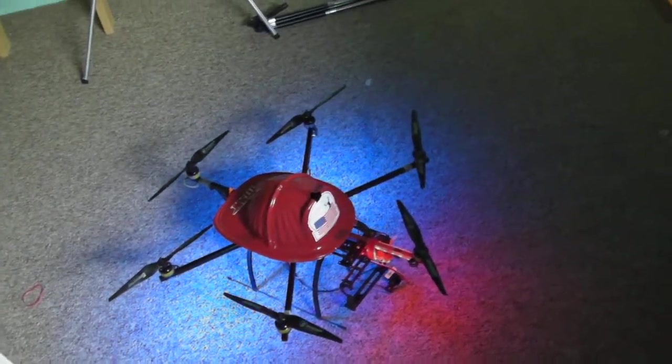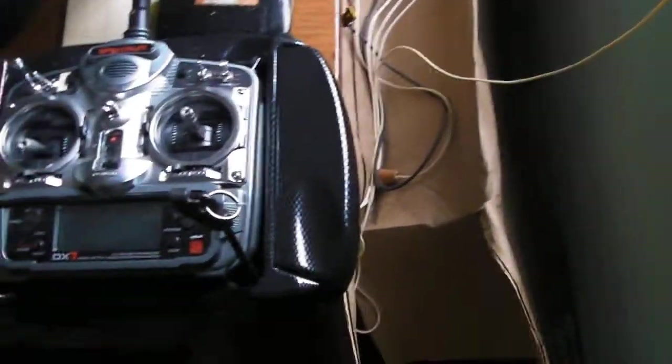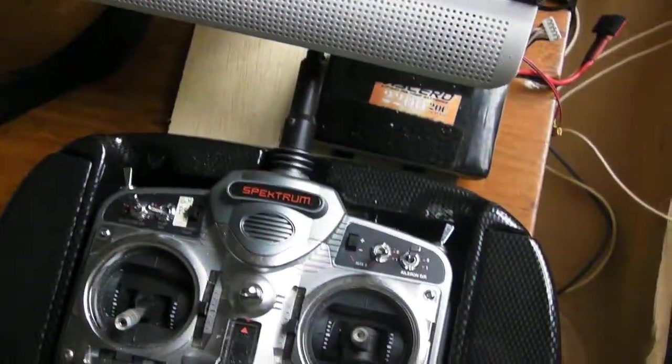Here's my microcopter. I've got my remote right here with the FPV station. The remote is turned on, everything is good.